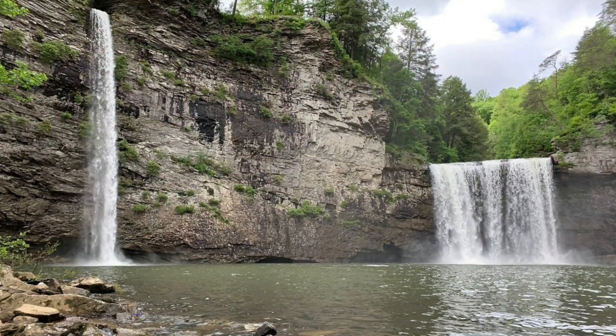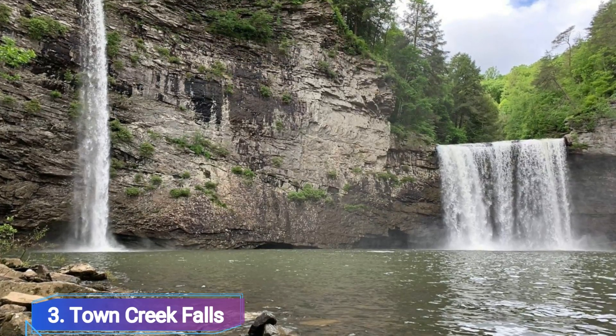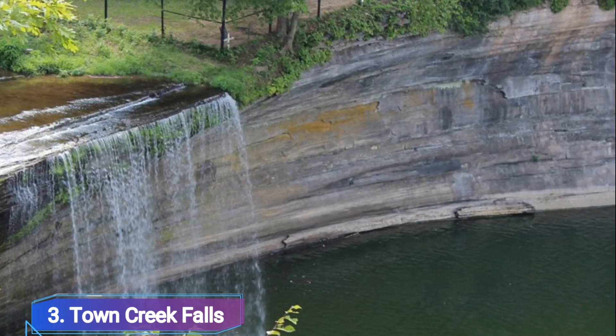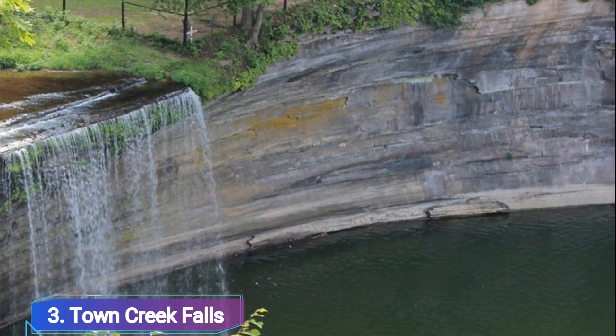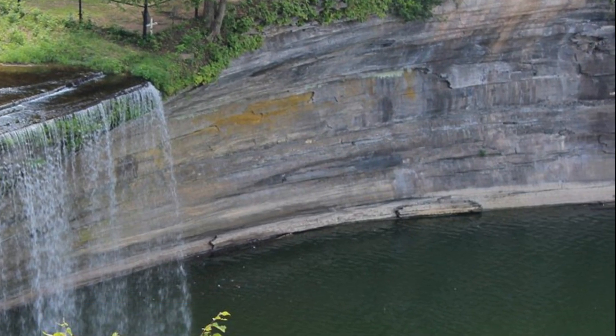Number 3: Town Creek Falls. Before arriving at a 50-foot drop at the slope of the creek's tip-in part, the stream flows over a number of tiny waterfalls along its upper section. To find the falls, you can follow a trail. Feel free to dip your toes into the tranquil pool, but watch out for the slippery rocks.